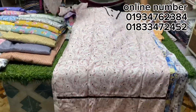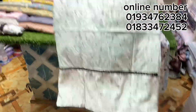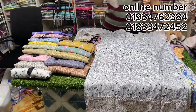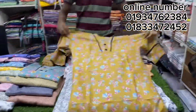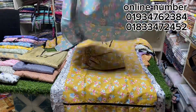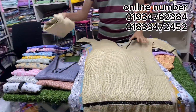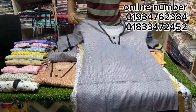Only 299 taka. The price is 299. This is suitable for school, college, university — very good. This is beautiful. This is a floral print. It is a floral print. The price is 299. This is a standard piece. It is a matching solid print.